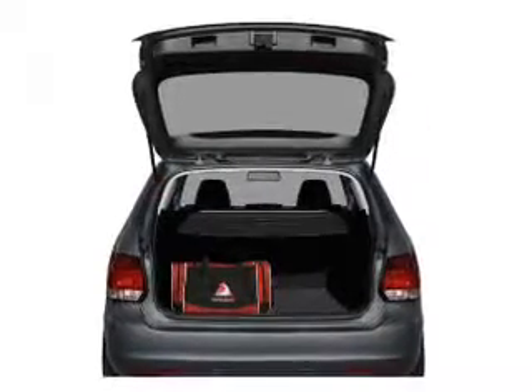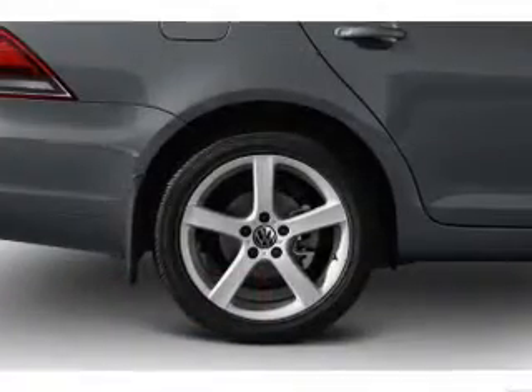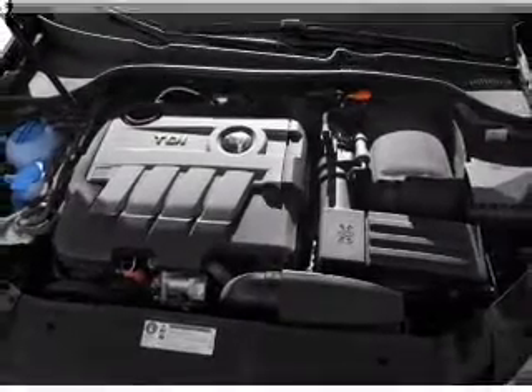The anti-lock braking system will help deliver you safely to your destination. Heated seats come for you on cold winter days. And for your peace of mind, the following safety equipment is included: stability control and daytime running lights.